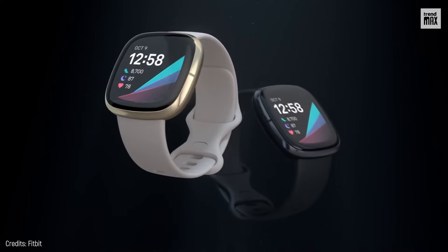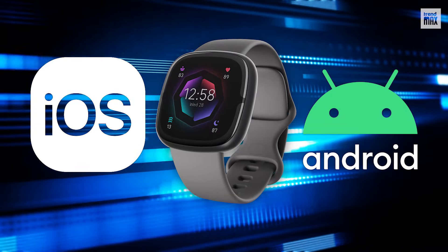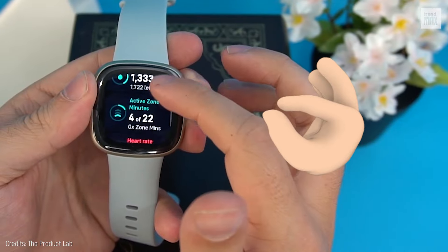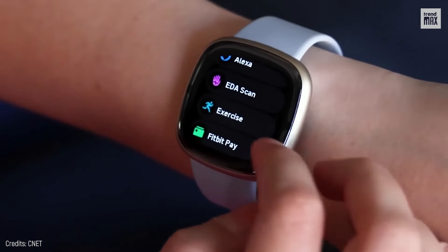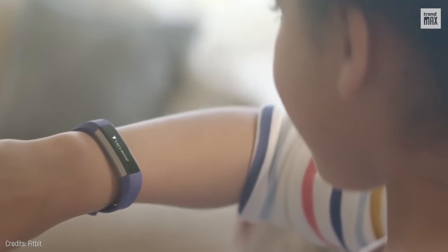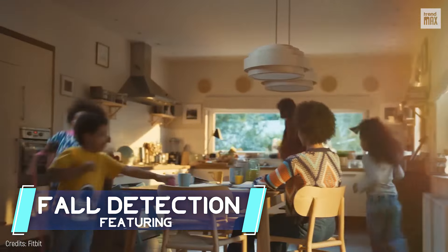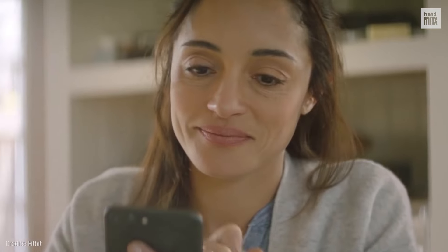On the flip side, its design is super comfy for when you're going all out, and it works with both iOS and Android. Before we move on, there's also the Fitbit Ace 4 to keep an eye out for. Dropping in 2024, it's all about kids, featuring fall detection, a super sturdy design, and a ton of parental controls.